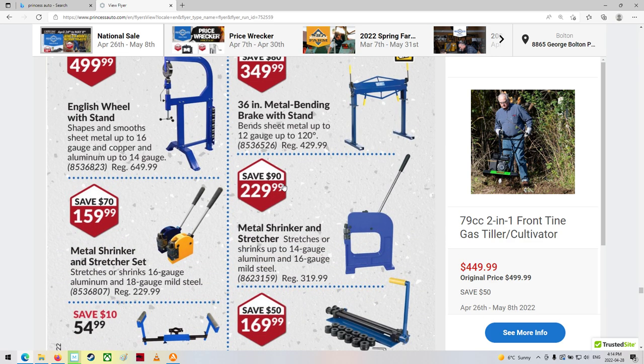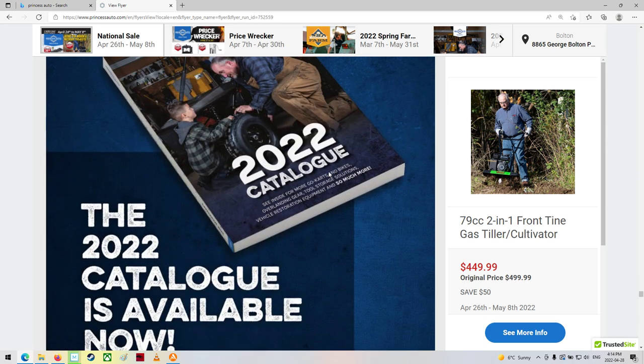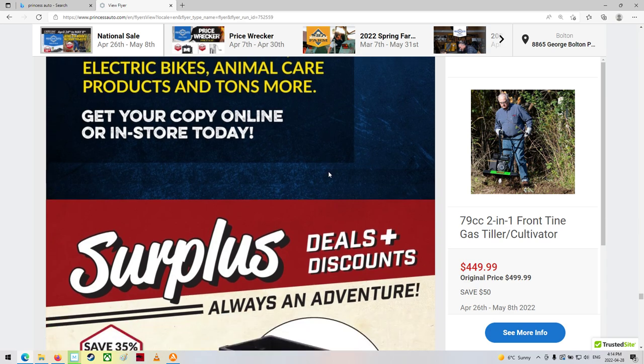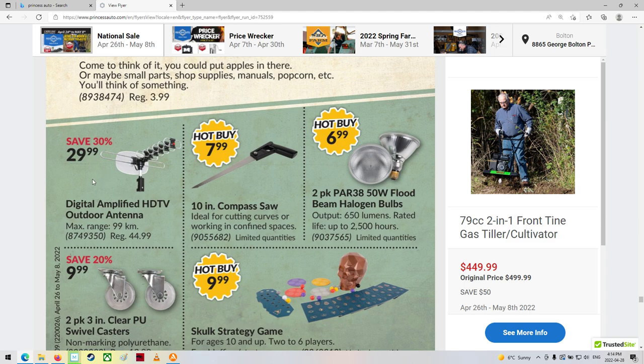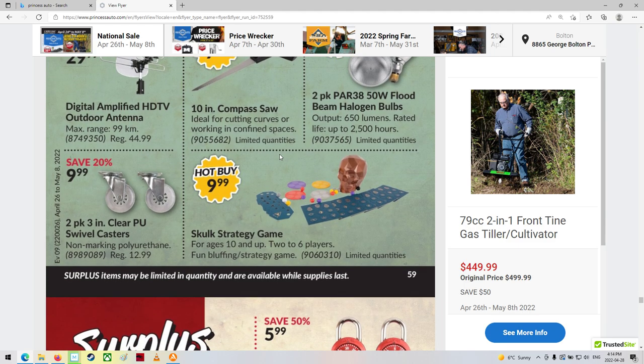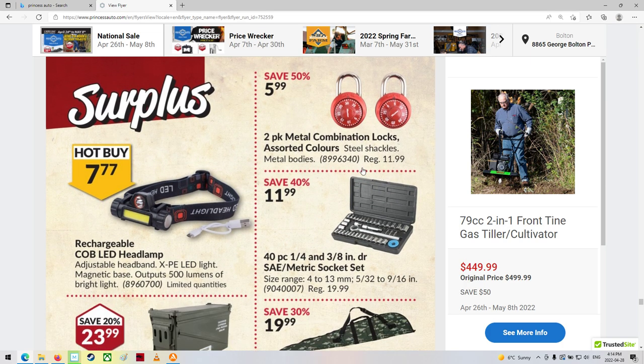Some metal forming and bending tools. The 2022 catalog is now available. Nice tote. Oh, there's your HDTV outdoor antenna again.